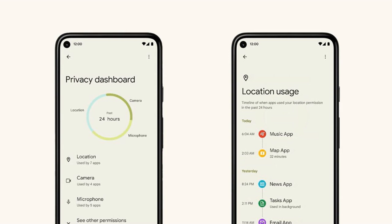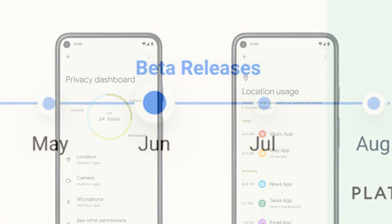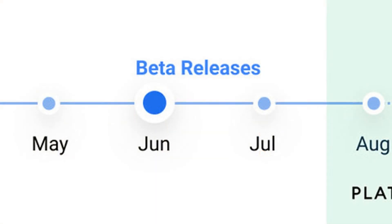Google is also turning on previously announced privacy features related to the microphone and camera. When either is in use, an indicator will be displayed in the upper right of the status bar. Android 12 will also now have toggles in quick settings to turn those sensors off. It's a neat system: if you disable either the mic or the camera in quick settings, the next time an app tries to access one, the system will ask if you want to turn them back on. If you decline, then the app will think it has camera or mic access, but all it actually sees is darkness and all it hears is silence.